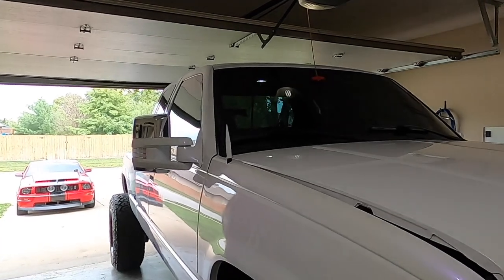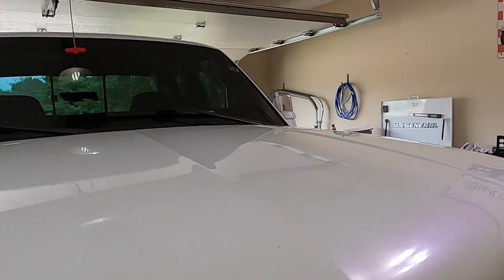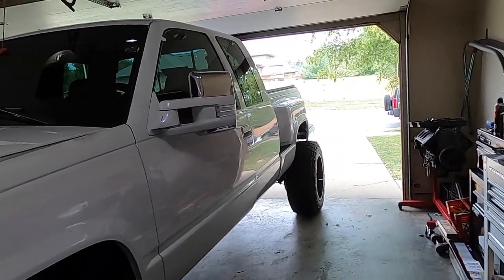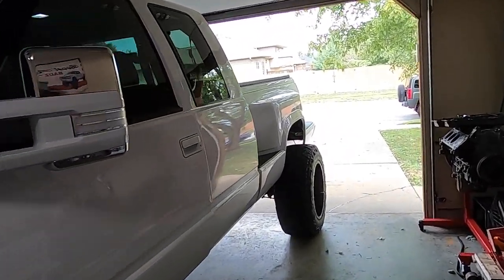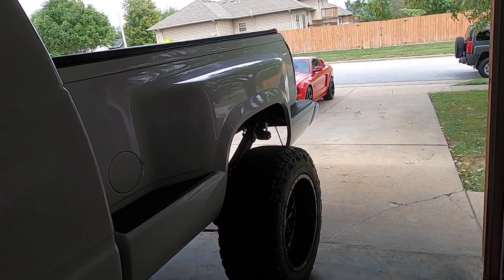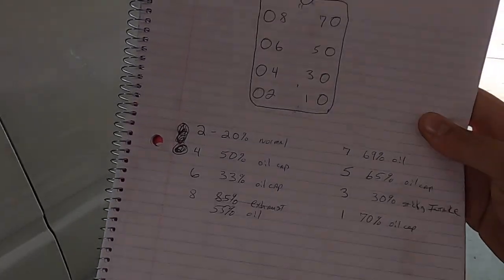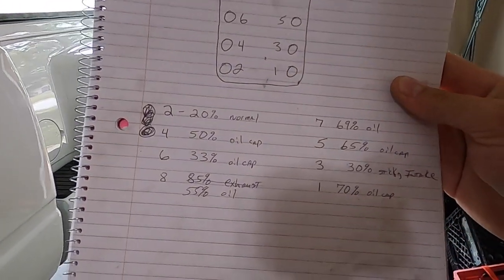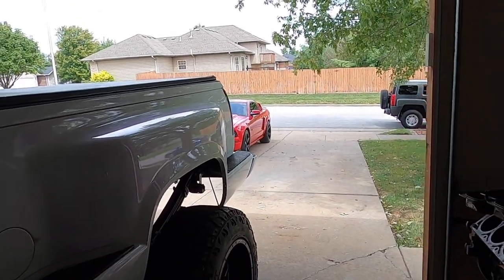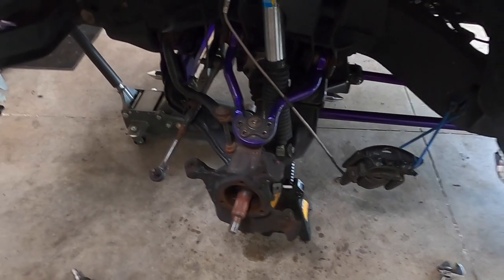We've got a flashing check engine light on the dash. We pulled the codes and it's only showing one code for a cylinder 6 misfire. If you remember, we did the leak down test and found most cylinders were having a bad leak down result. Cylinder 6 though really wasn't too bad at 33%, but it was still having some issues.